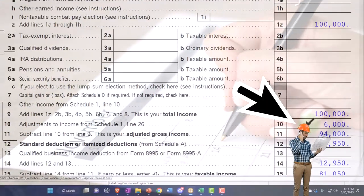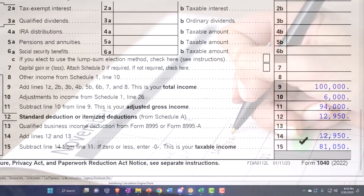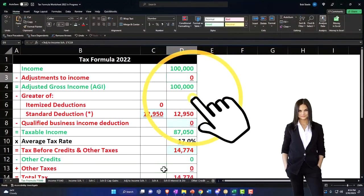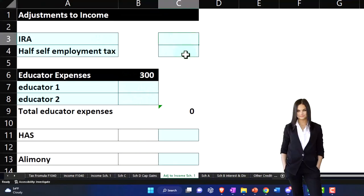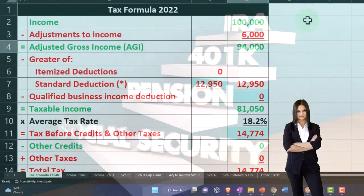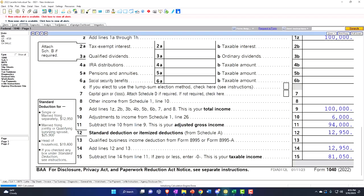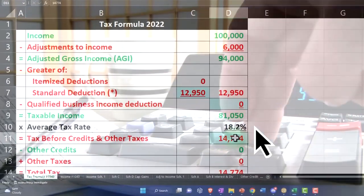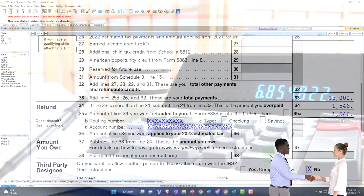There's the $6,000 above-the-line deduction, bringing the AGI — the adjusted gross income — to $94,000. The $12,950 standard deduction gets us to taxable income of $81,050. I can mirror that on our worksheet: under adjustments to income, I enter a $6,000 IRA deduction. That pulls to page one: $100,000 minus $6,000 equals $94,000, minus the standard deduction of $12,950, gets us to $81,050. The tax software calculates the tax as $13,454, which gets us to a refund of $1,546 at the bottom.